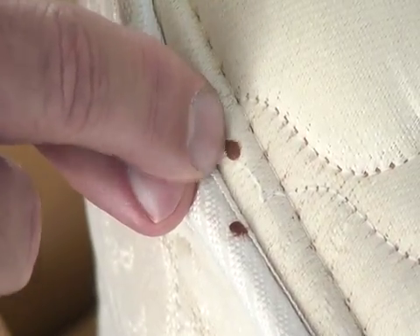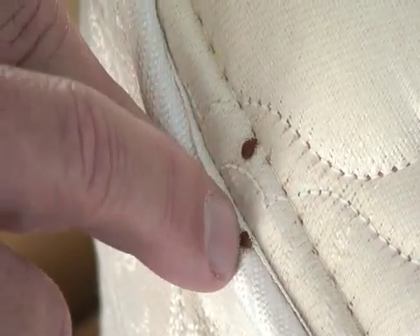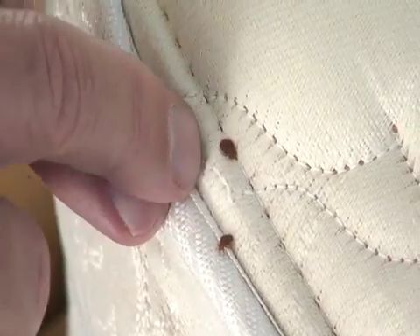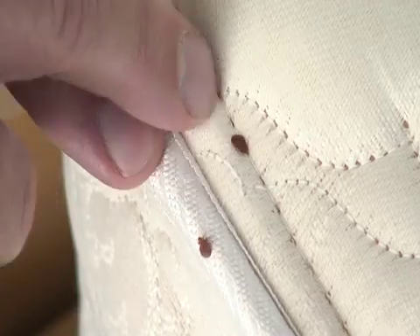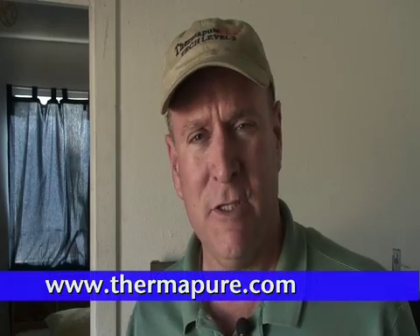The old phrase 'sleep tight, don't let the bed bugs bite' is not an old wives' tale. That problem is here today in epidemic proportions, with bed bugs infesting our homes. Now we have a green solution. We no longer need to bring toxic chemicals into our homes or expose our children to them. We can now kill these insects with a simple green technology: Thermapure Heat.